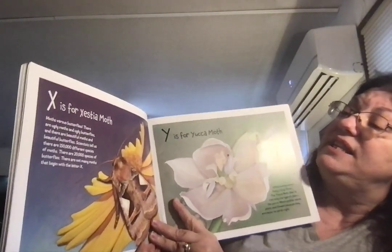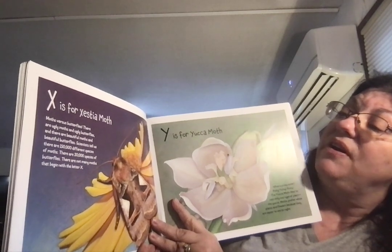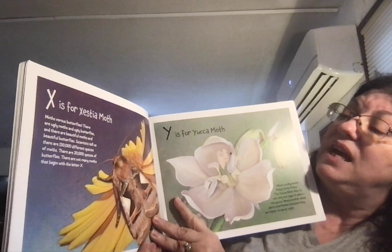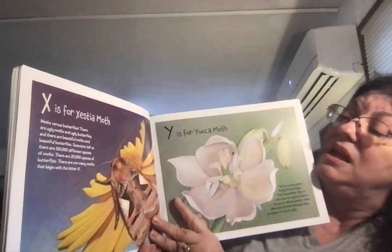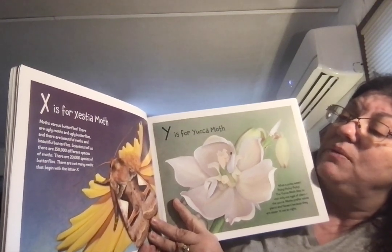X is for Xestia Moth. Moth versus butterflies: there are ugly moths and ugly butterflies, and there are beautiful moths and beautiful butterflies. Scientists tell us there are 150,000 different species of moths and 20,000 species of butterflies. There are not many moths that begin with the letter X.